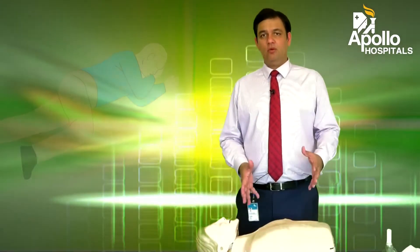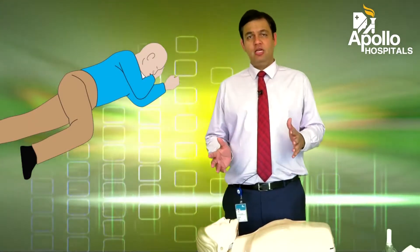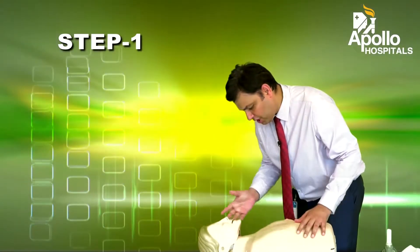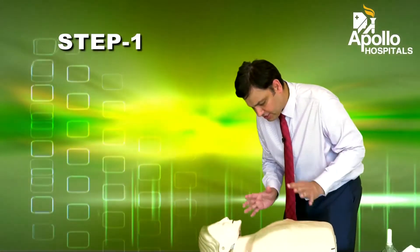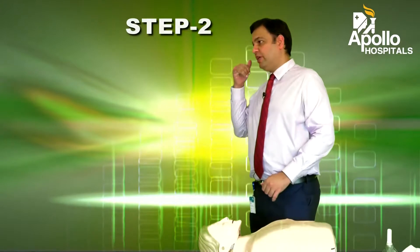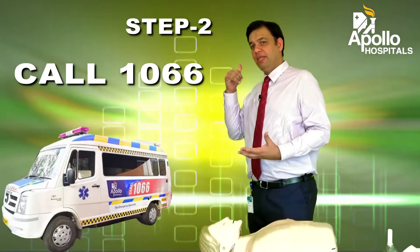So let's imagine there's someone who's unresponsive and unconscious. Step number one would be: "Hello, hello, are you okay?" You're looking for a response and scanning the chest if there is any breathing. If there's no breathing and they do not respond, the next step would be to make a call to get your ambulance or your emergency medical services.